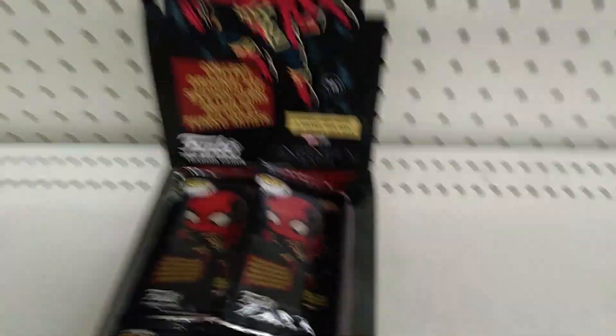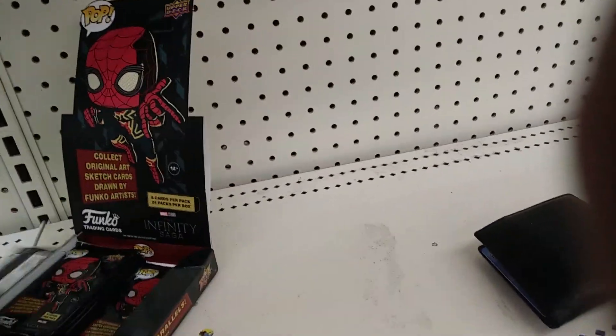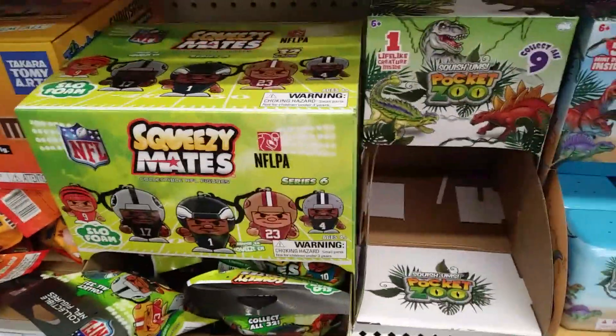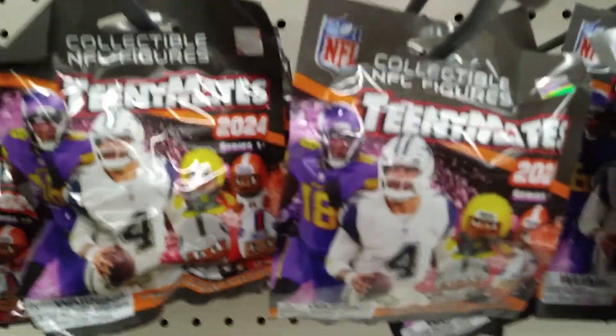Interesting, I'm going to have to check — I don't know how much they are, but it's kind of an interesting concept. They've also got Squeezy Mates football figures, Teeny Mate lockers, and the 2024 Teeny Mates are out as well. Pretty cool stuff over here at Target.